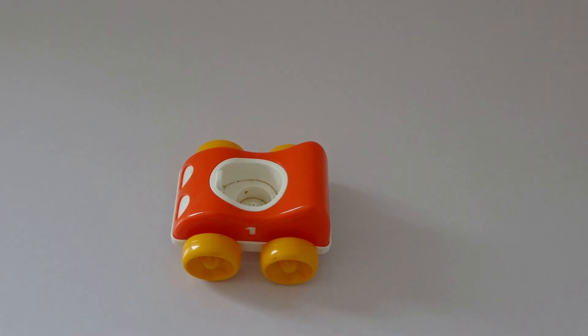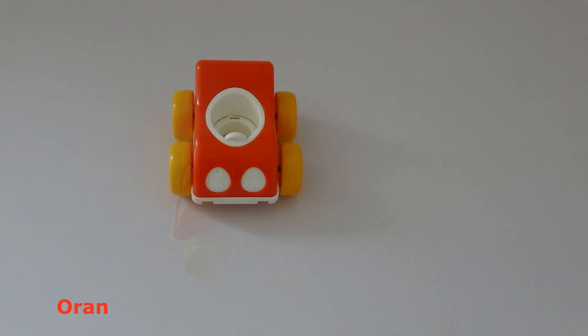What do you see? I see a car. What color is the car? The car is orange.